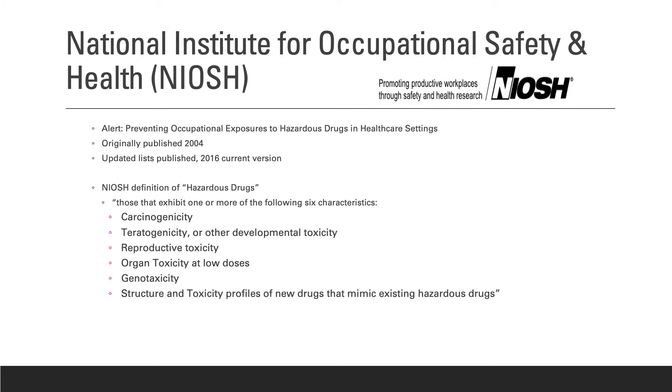The National Institute for Occupational Safety and Health, or NIOSH, originally published a list of hazardous drugs in 2004, with the most current version being 2016. NIOSH defines hazardous drugs as those that exhibit one or more of the following six characteristics: carcinogenicity, teratogenicity, reproductive toxicity, organ toxicity at low dosage, genotoxicity, and structural and toxicity profiles of new drugs that mimic existing hazardous drugs.